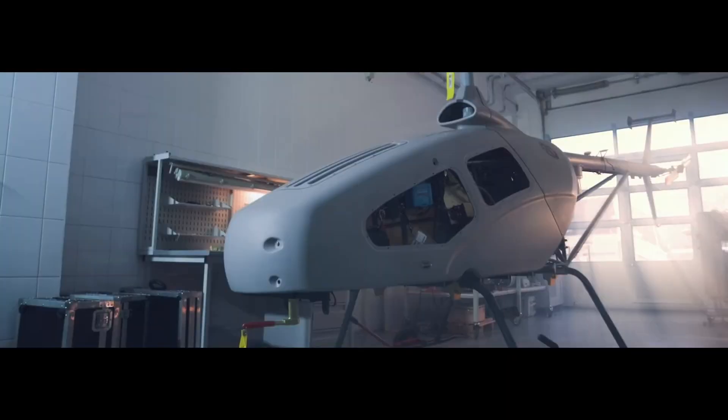With a maximum take-off weight of 500 kg and a maximum payload capacity including fuel of 160 kg, it has a maximum range of 840 km and can be operated at altitudes of up to 5,000 meters.